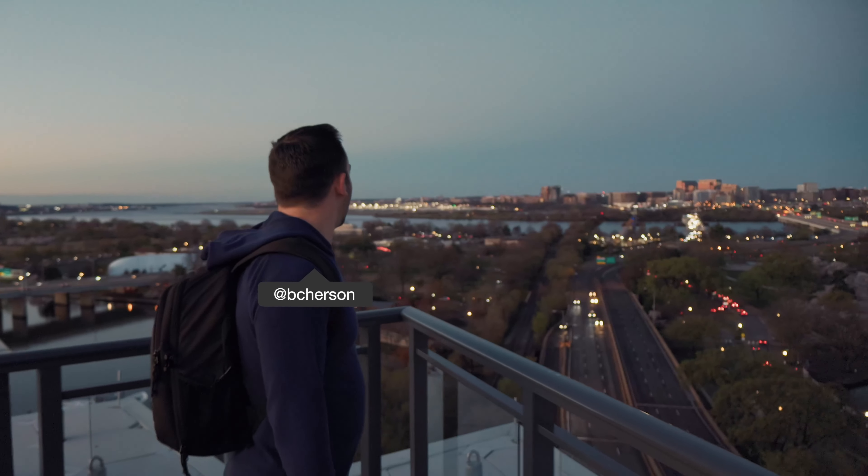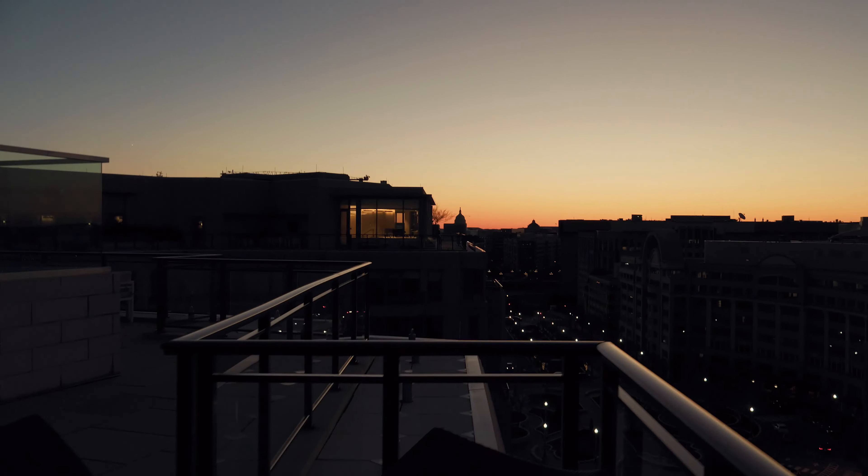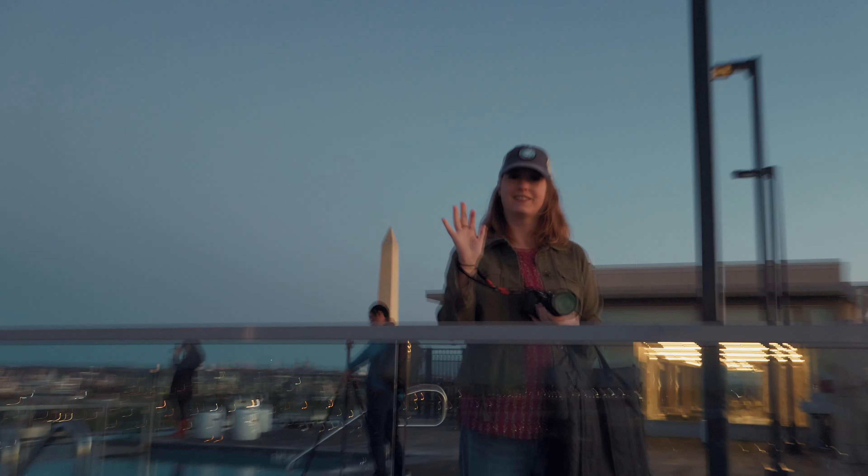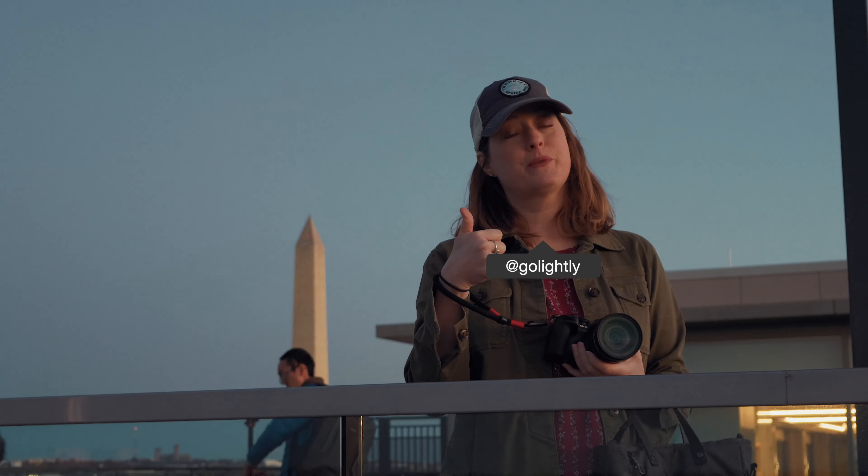What do you think, Brad? Not too shabby. Well, you can't beat this view. Pretty sweet.